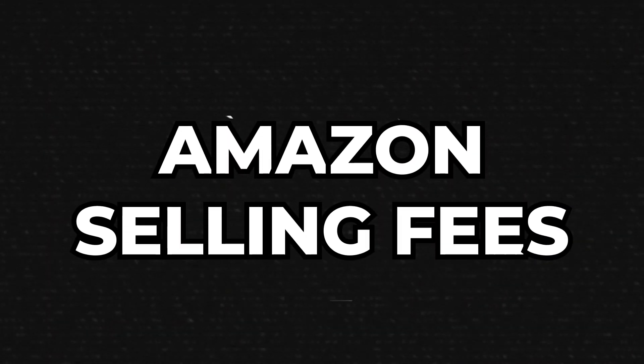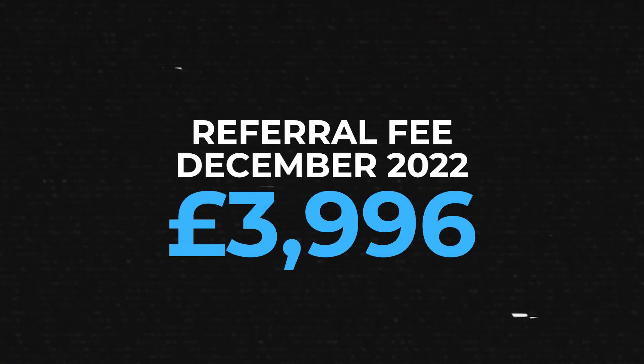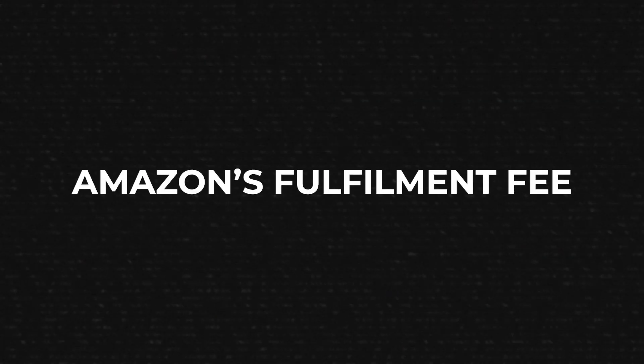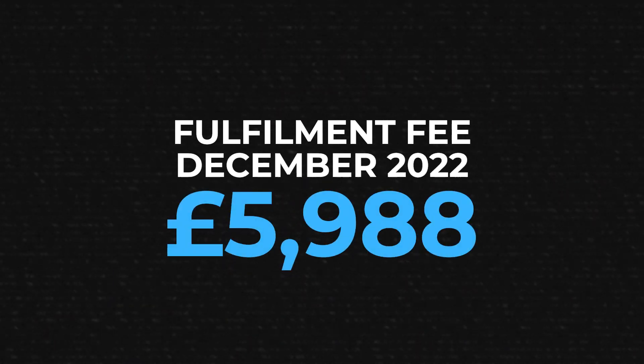The next cost I incurred last month were my Amazon selling fees, and there were three different fees. The first was the Amazon referral fee — essentially the sales commission Amazon charges every time I make a sale, ranging from 13 to 15% depending on the product. My referral fees last month came to £3,996. The second fee was the Amazon fulfillment fee — the fee Amazon charges to pick, pack, and ship my product to the customer — and those fulfillment fees came to £5,988 in total.